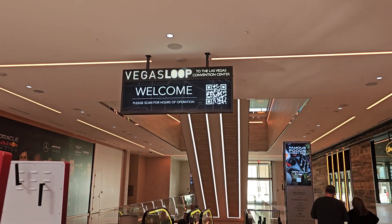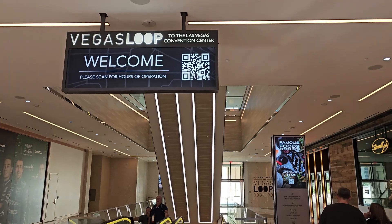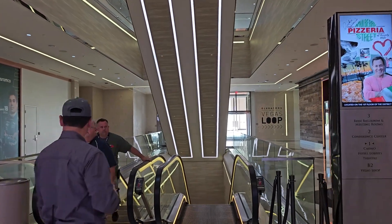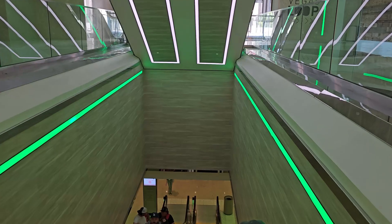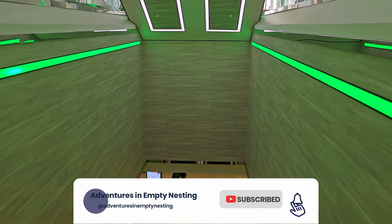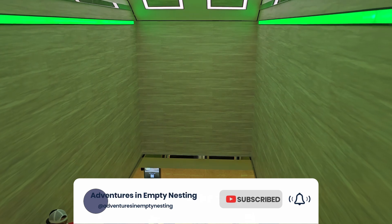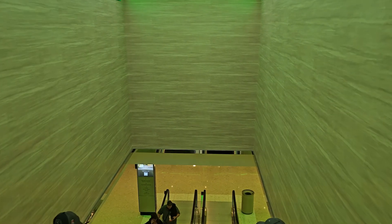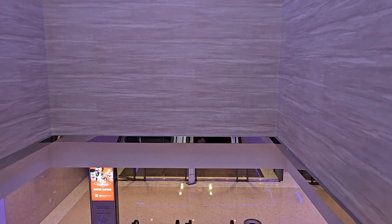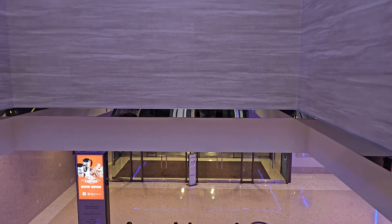Hello family, we are back and today we are talking about the Las Vegas Loop. Doyle and I were in town to check out the SEMA car show and we're staying at the Conrad Resort World, so we decided just to check out the Loop system.